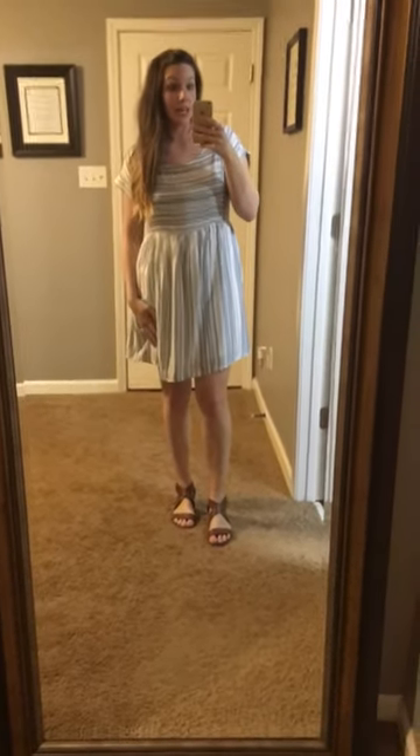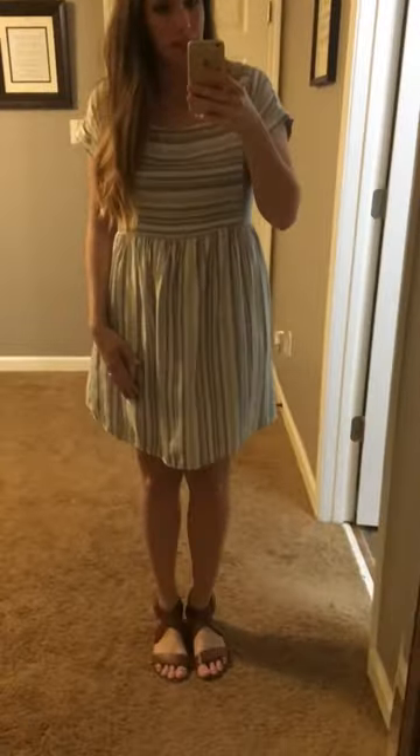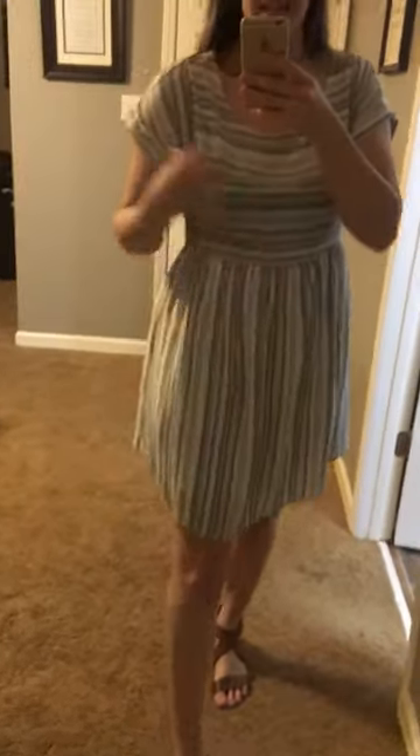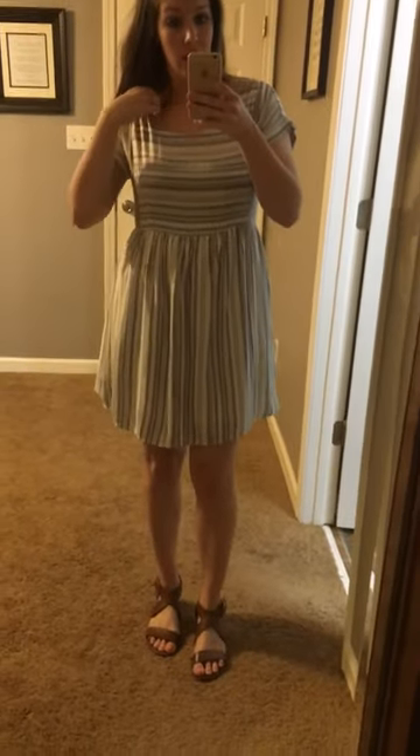Y'all, I wanted to show you this dress really quick. We are all loving this dress, the way it feels, just the cute little look of it. It has the little cuff sleeve there, but it does have a sleeve which is nice — it's not sleeveless for some of you girls that aren't a fan of that.